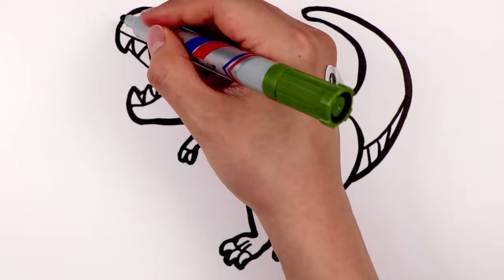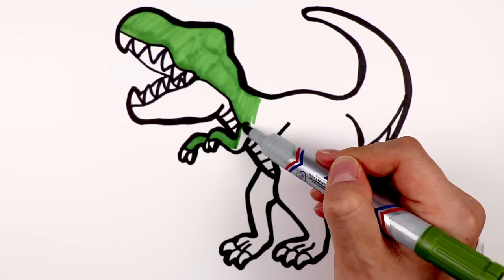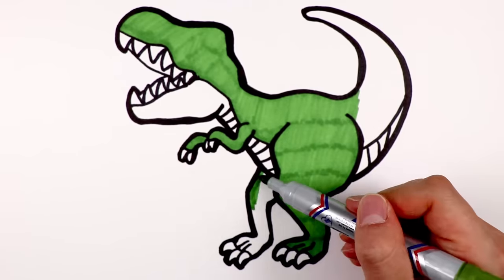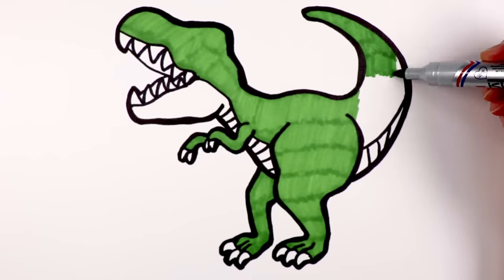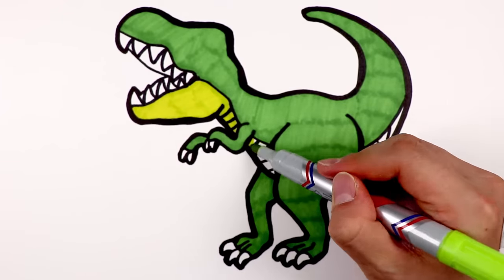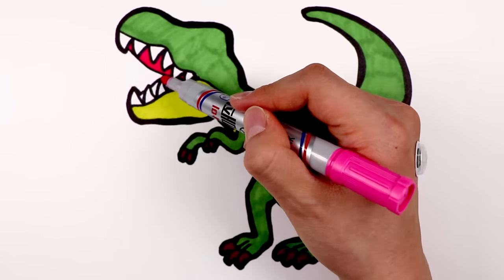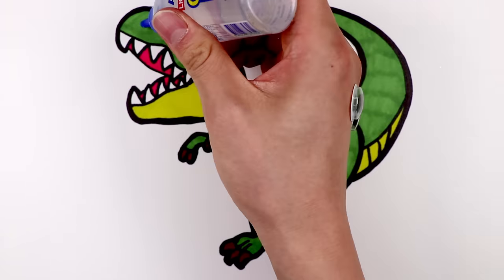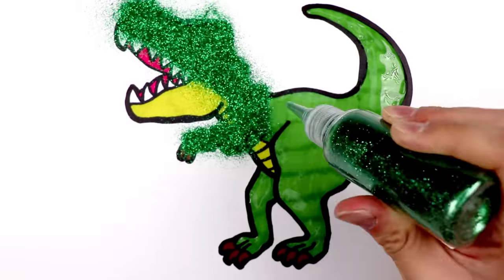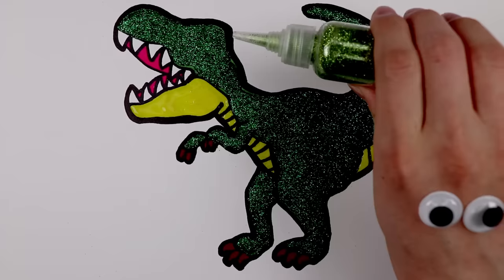Now, let's color this dinosaur. Let's color most of its body with green. And from his jaw to the stomach, light green. Now it's glitter time. Glue for glitter. Green glitter. Light green glitter.